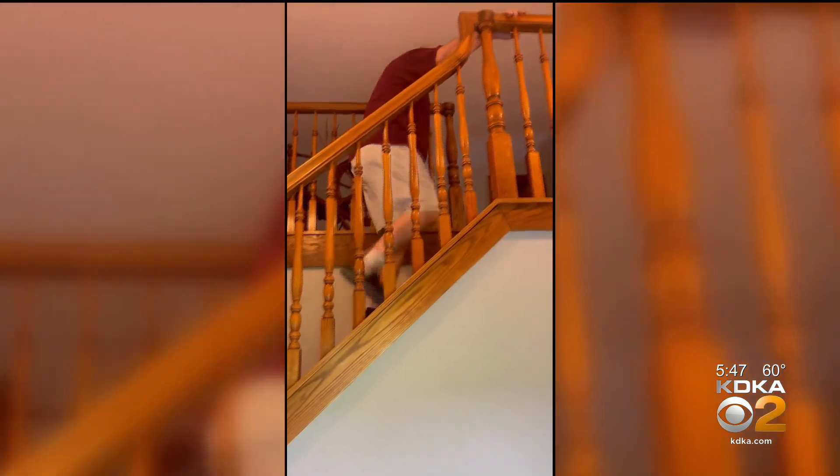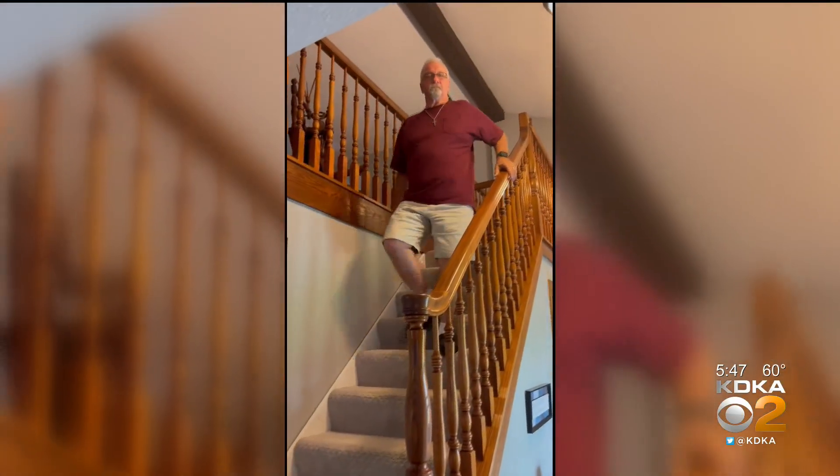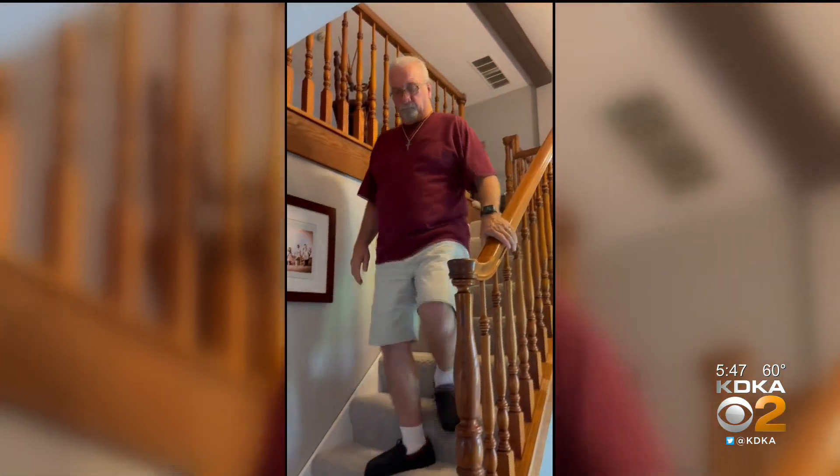Because of knee pain, Chuck Yellich couldn't kneel, couldn't garden. Downhills was the worst. It was a progressive, increasing pain. Then I just couldn't take it anymore. He tried injections, but they didn't work. So he saw his doctor about finally getting knee replacements. He looked at me and said, do you think it's time? And I said, hell yeah, it's time.